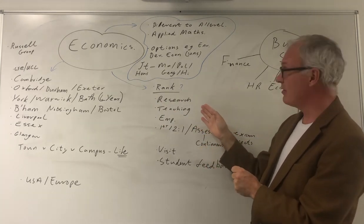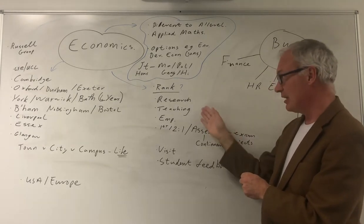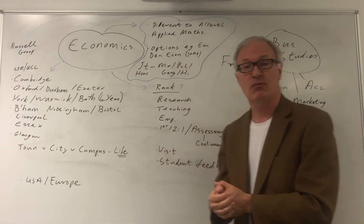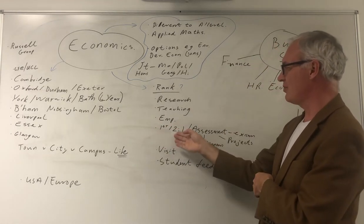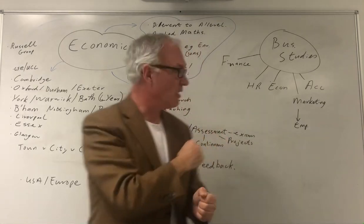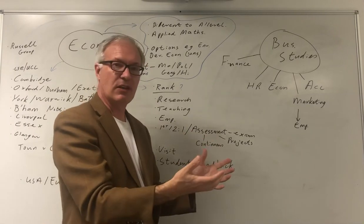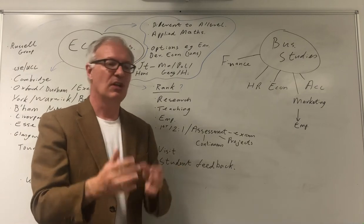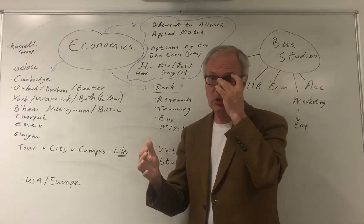What really matters is the teaching and the university's ranking for teaching. I particularly look at that, and also their employment record — what percentage of graduates take up good quality employment. You might also look at how many firsts and two-ones they give out, as some universities give out more than others. More pertinent is how they assess you: do you want continuous assessment, projects, dissertations, or formal examinations? Universities differ significantly on this.